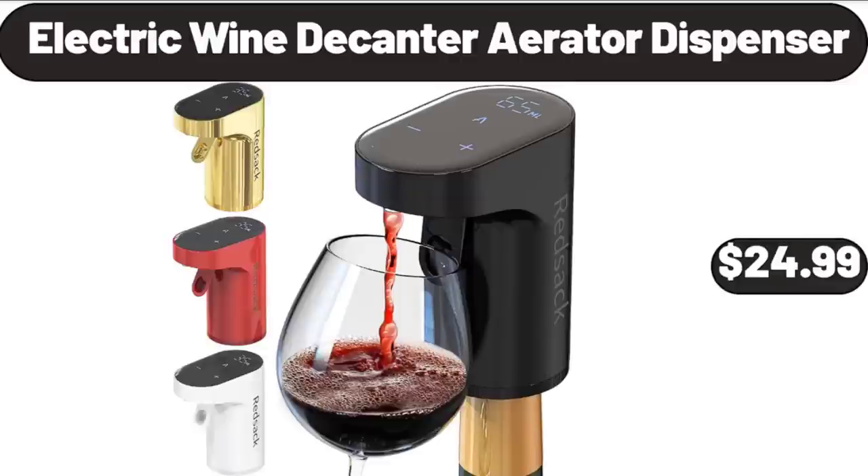Electric Wine Decanter Aerator Dispenser, $24.99.